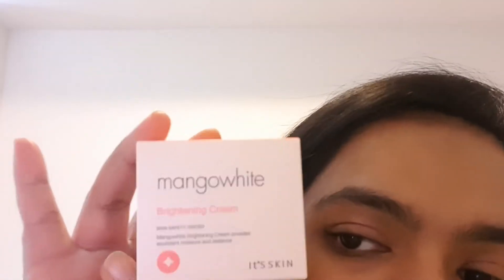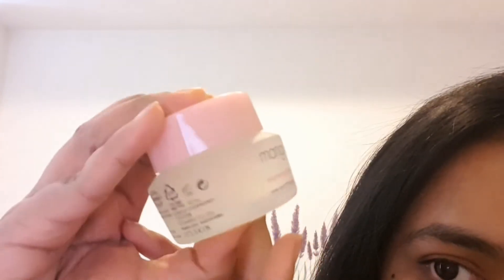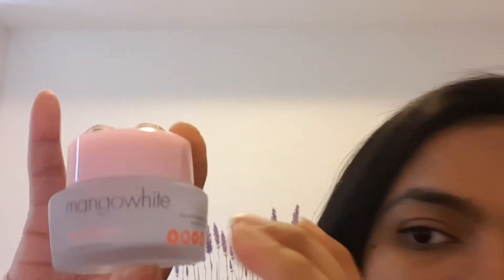The second moisturizer I got is the Mango White Brightening Cream. They had a few types in this line — I think three kinds — and I got the brightening one. It comes in a 50ml glass jar and it looks more like a gel from the outside. Beautiful skincare packaging and good product inside — that's rare to find.